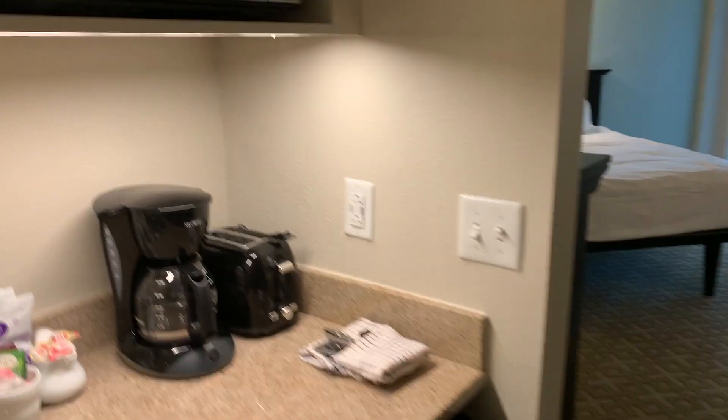Ironing board, safe — always got to know where that safe is. But yeah, this is our deluxe studio room here at Old Key West.